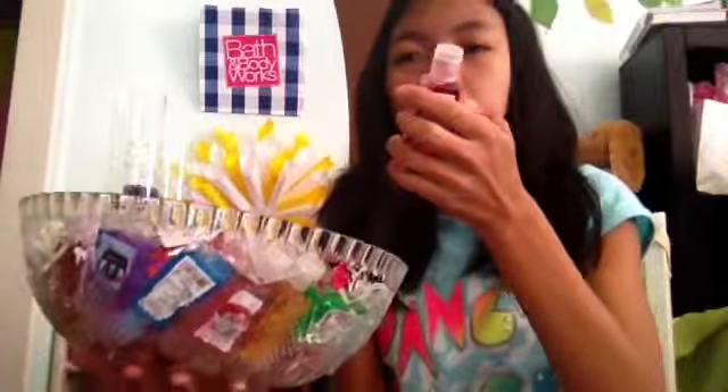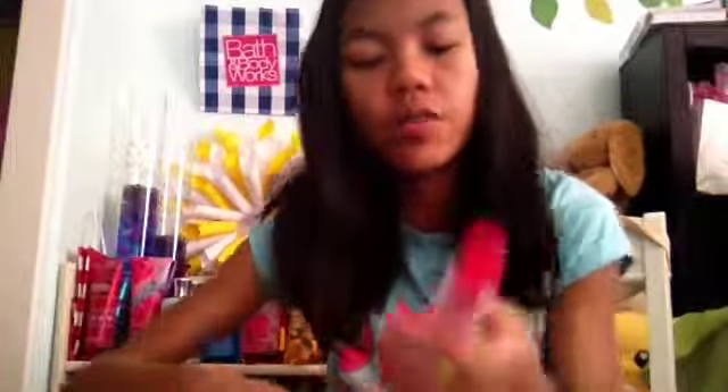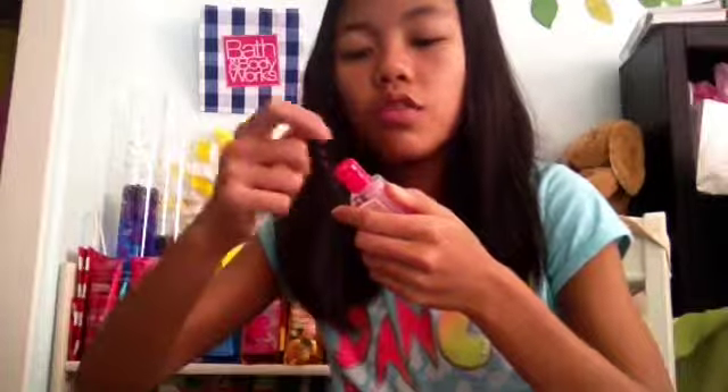Oh, another Zippy Fruit Punch — I have two of these, I should get the doubles out. Next is Pink Chiffon, another original classic. I love this scent — it's one of my favorites along with Iron Ectur and Caribbean Escape. I used to be in love with Pink Chiffon; it was my favorite scent, like everything to me.